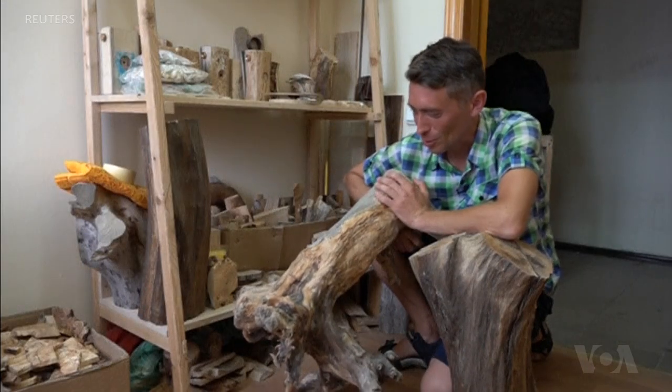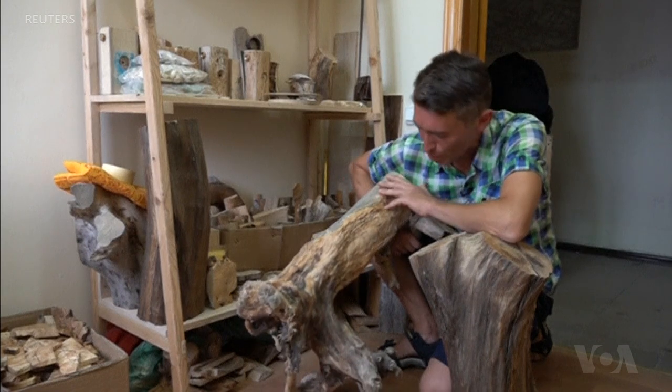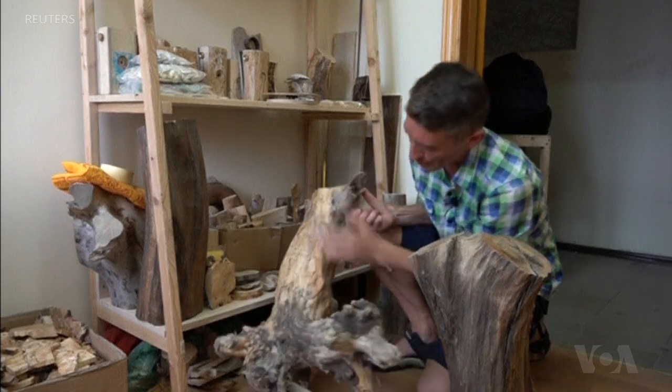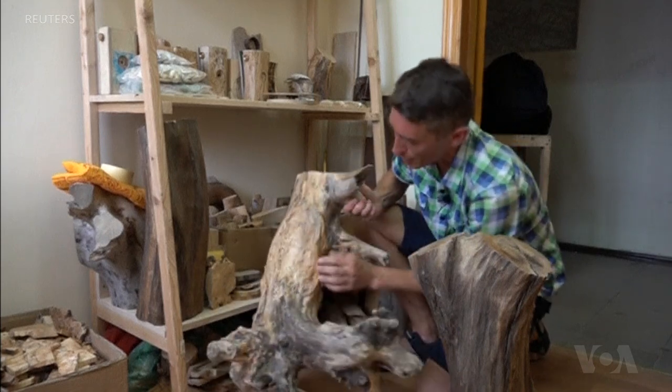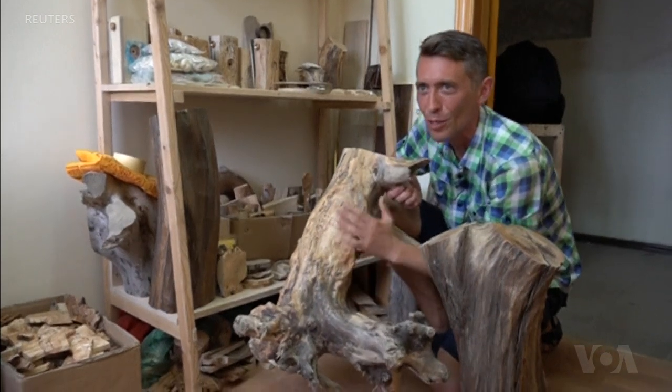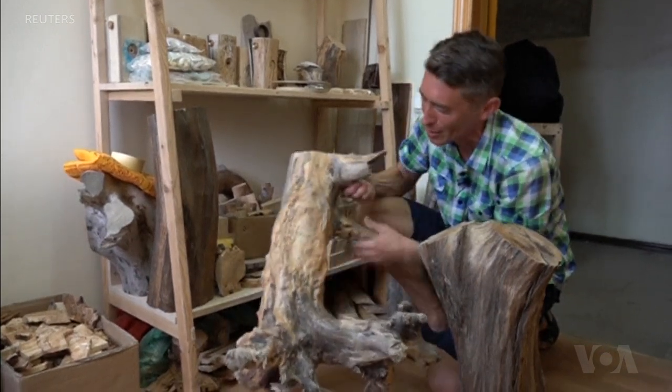These pieces of driftwood were lying by the sea. In this case, there is a part of the trunk and root. As you can see, they are already without bark and have a pleasant surface. It is not processed. In this way, my cameras come out unpolished. This is a very typical tree surface, naturally washed by the sea.